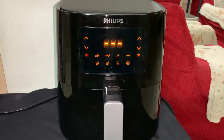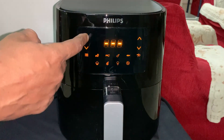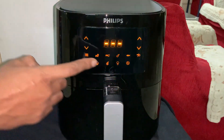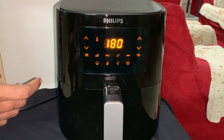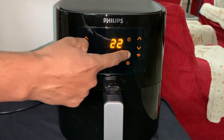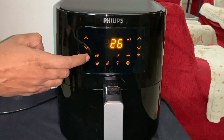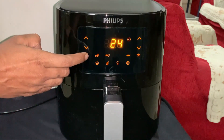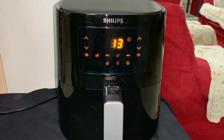This is our start, play, and pause button. This is our menu button, and by pressing the menu button we can switch between the different cooking options as you can see. And we can easily bake and grill with less cooking oil.